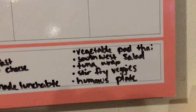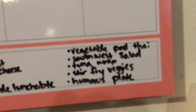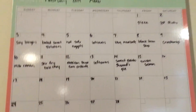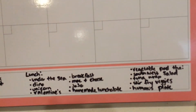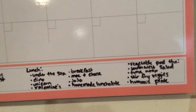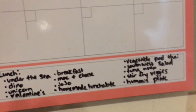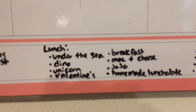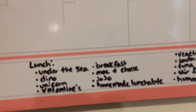For our lunches we have vegetable pad thai, a southwest salad, a tuna wrap, stir-fry veggies, a hummus plate, and we can always eat leftovers or have salad and hummus with vegetables. If I don't have a smoothie for breakfast, I usually have one for lunch. The kids also buy lunch one day a week as a special thing, so I only plan out eight school lunches for them.